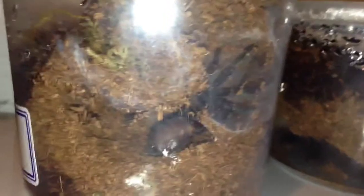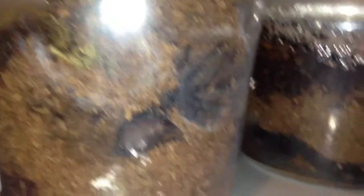Let's take a look here — there's the Psalmopoeus irminia, the Venezuelan sun tiger, just making a bigger kind of burrow area. I misnamed this one on my last video too — I said it was the Nhandu chromatus, but this is Nhandu tripepii, probably a two inch leg span, little guy still.